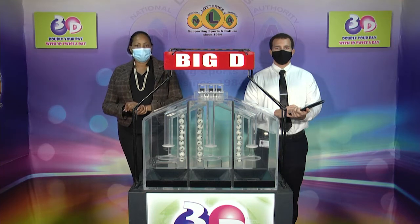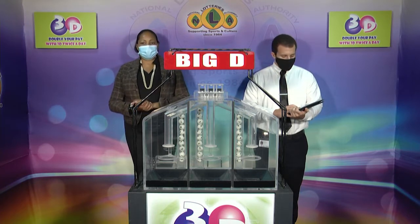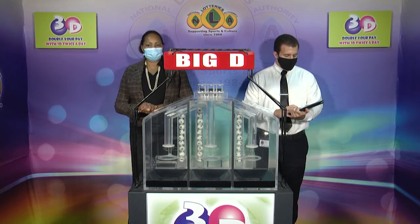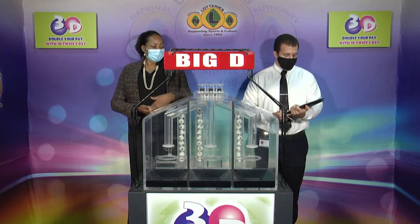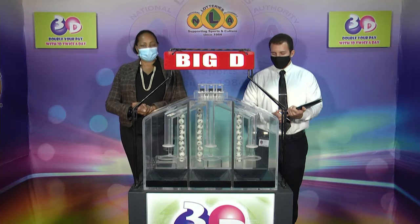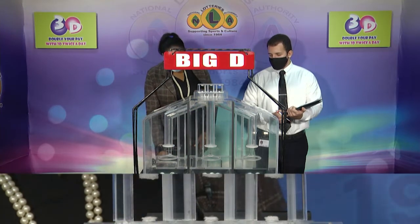Good evening and welcome to the National Lottery's 3D Daily Numbers Draw. We are about to select this evening's winning numbers under the supervision of the auditing firm of BDO, represented by Mr. Dara De Freitas. All eligible tickets should be dated the 21st of April 2021, our draw number 11838. We have 10 boards in each of the staging tubes, numbered from 0 to 9. These boards were checked and verified by our auditor. Let's let them into the mixing chambers and get the machine going.